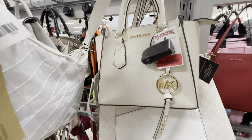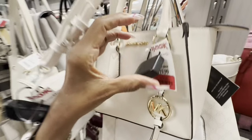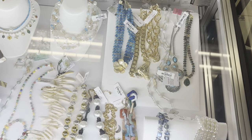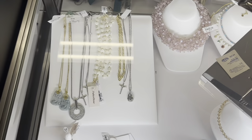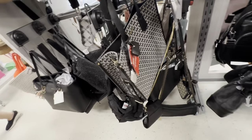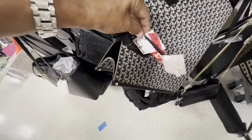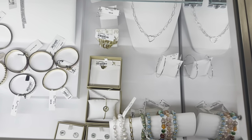I'm looking for clearance items. This is a Michael Kors mini tote — $79, top handle, crossbody strap, zip top. Look at this TJ Maxx jewelry case — beautiful! Here's another Michael Kors tote on clearance — top handle, web strap, in black — $100.